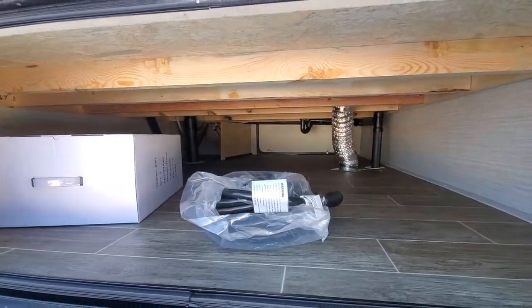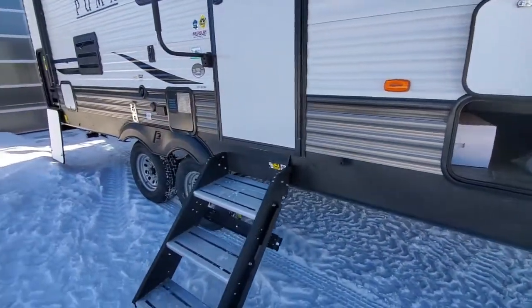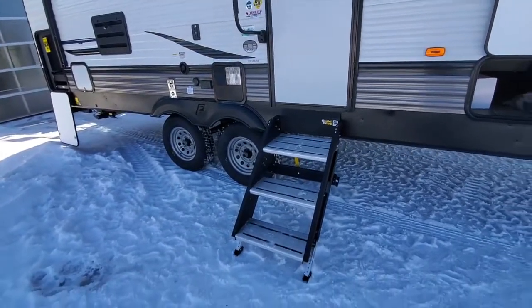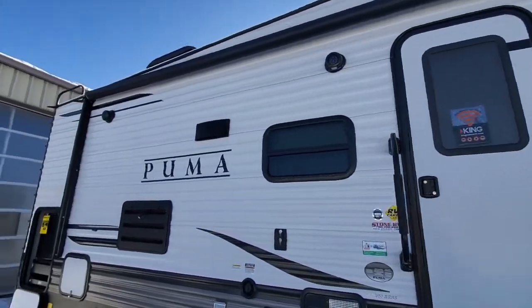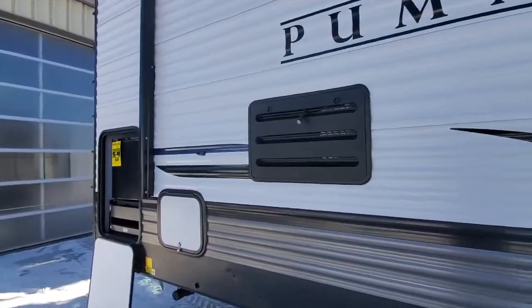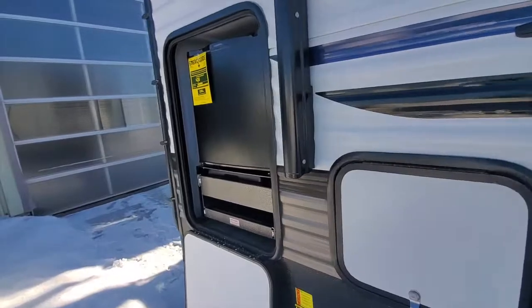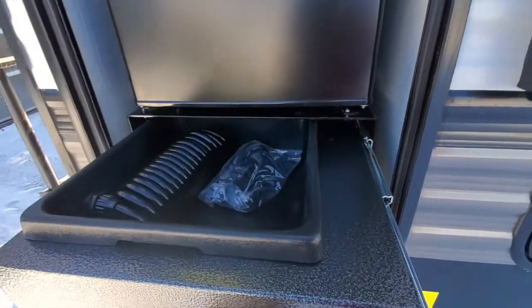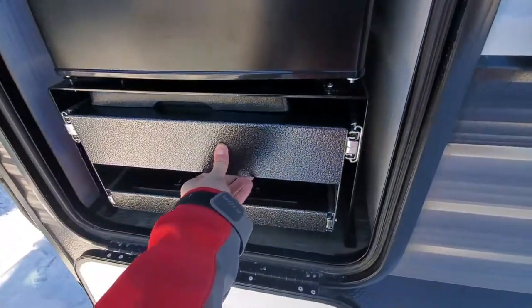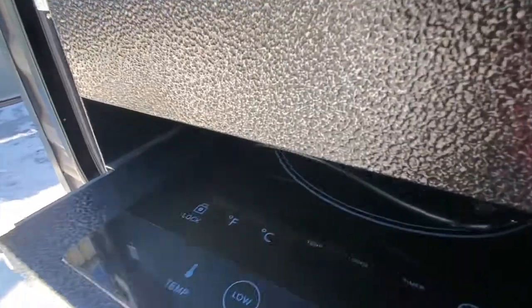This one has a pass-through storage, the new solid steps, and a power awning. This model has a small outside kitchen — it's got a fridge, a sink, and also an induction top.